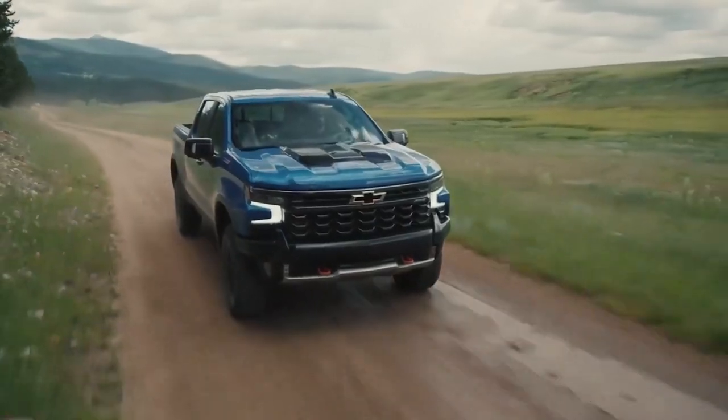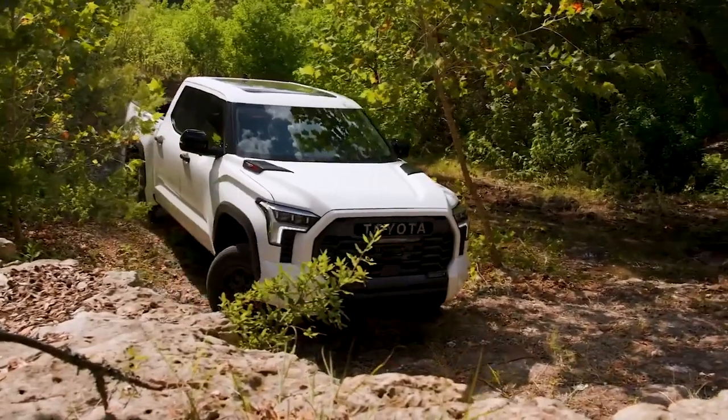In this video, we're going to have a look at the Silverado ZR2 and the Toyota Tundra TRD Pro, compare the two, and then I'm going to let you know which one I would buy.